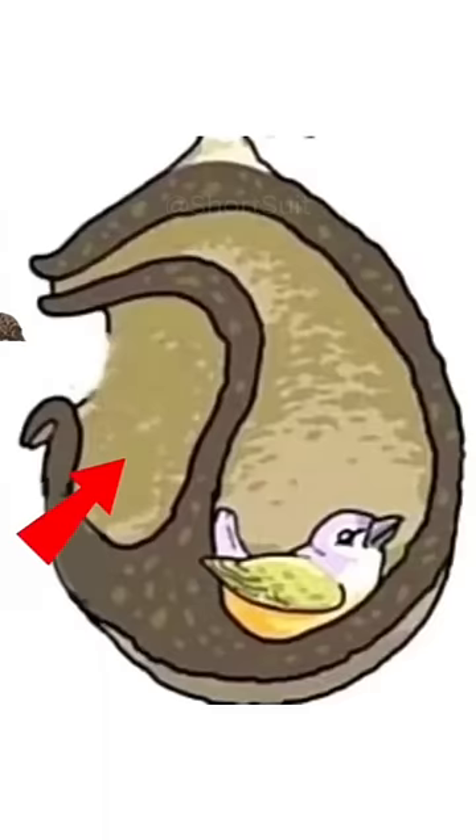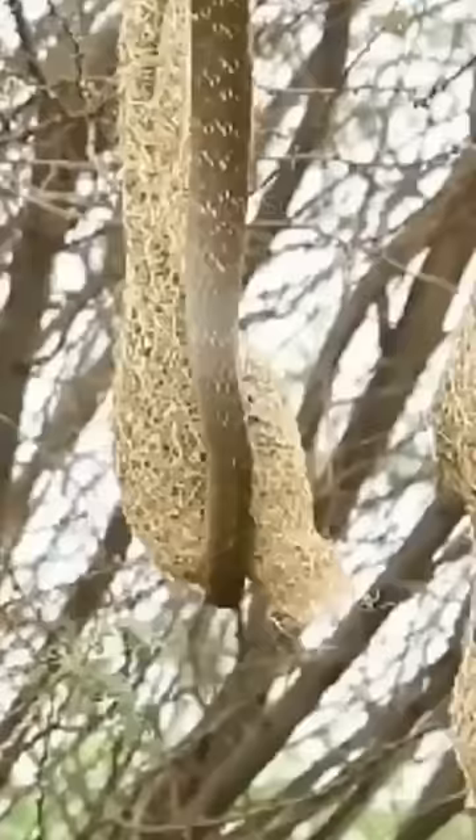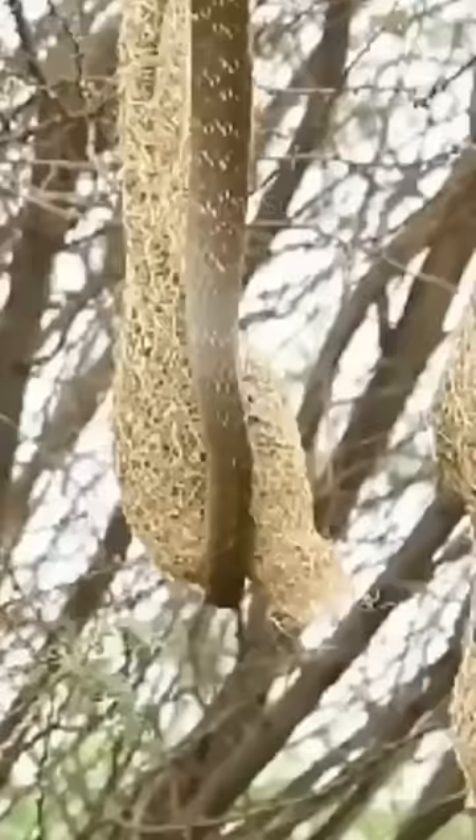You can only get into the nest through a secret door. This valve is formed from a sticky web so that the bird can close it from the inside or outside. The tit specially makes a false entrance that leads the snake into an empty chamber, and the snake will not be able to get into the nest.